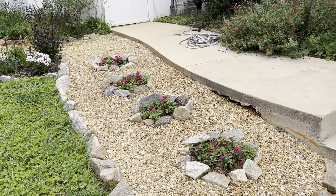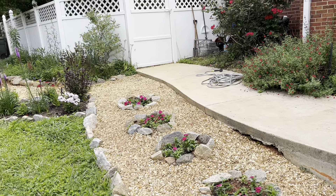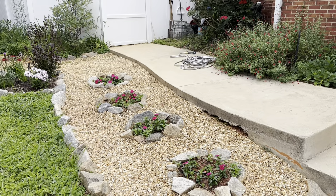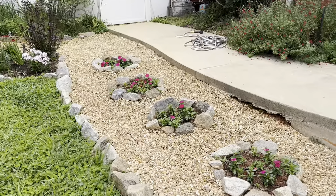Hey everybody, I wanted to do a video today — it's Memorial Day 2023 — and I wanted to share with you what's going on in my Grand Canyon garden and my John and Mary garden so far.